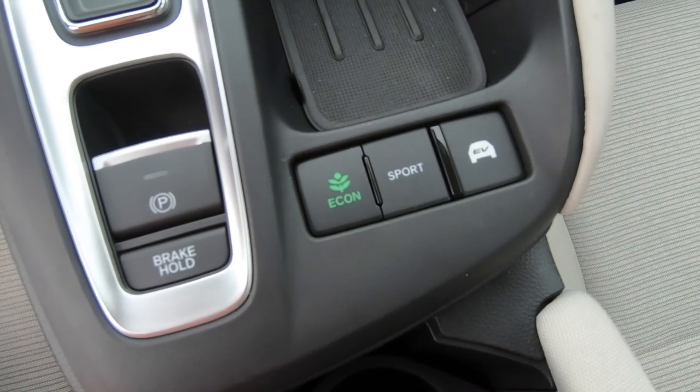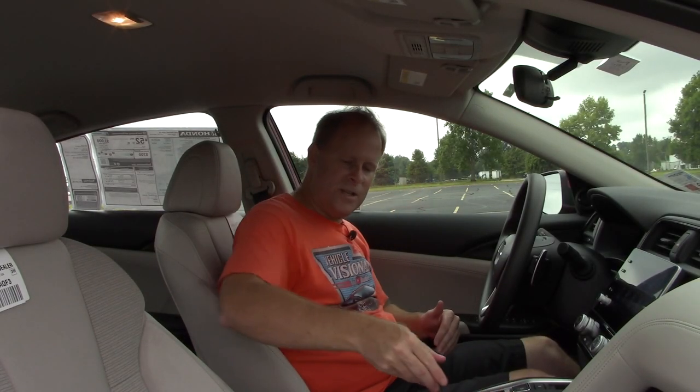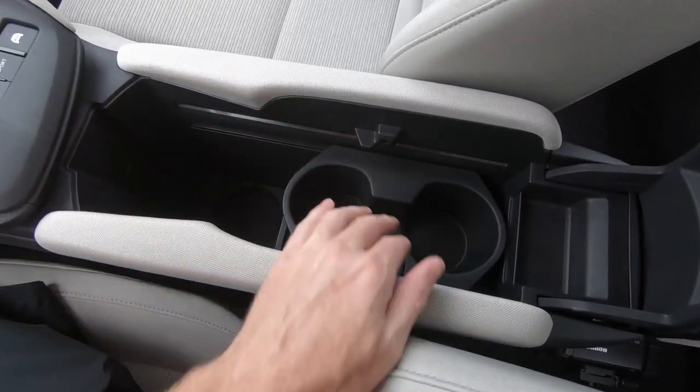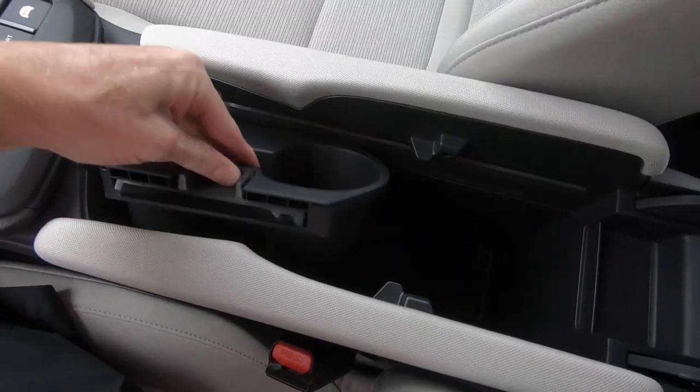You do have multiple driving modes: drive, econ, sport, and you can push a button to be in EV mode, which will work as long as the electric motor has the charge capacity to do so. There are no armrests, but you can use the sliding lid on the console as an armrest for the driver and passenger. There's a lot of space in the console — a total of three cup holders, and you can move the two top cup holders out of the way for a larger cup holder underneath for a big gulp. If those top cup holders are in the way, you can take them out entirely for even more space.